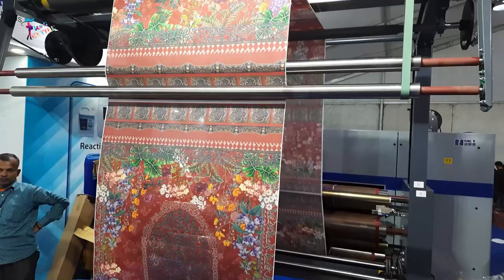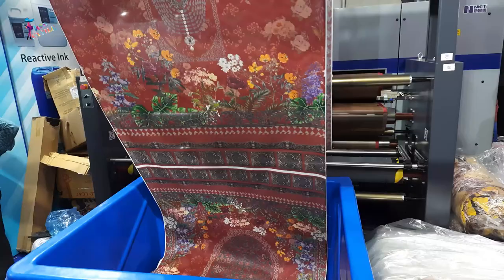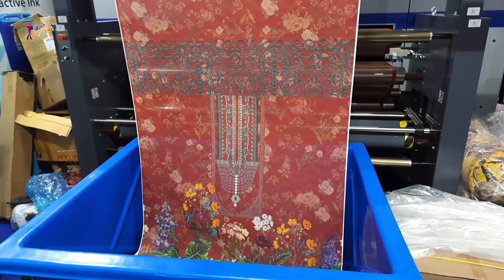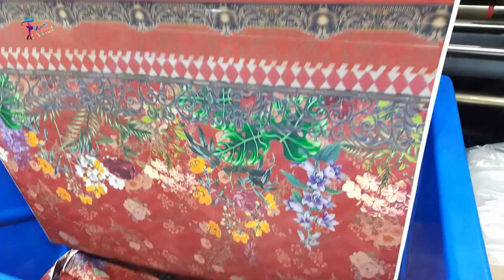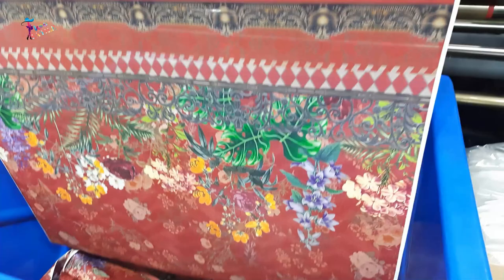I hope you enjoyed this glimpse into the future of textile printing. Stay tuned for more exciting content on our channel. Thank you.